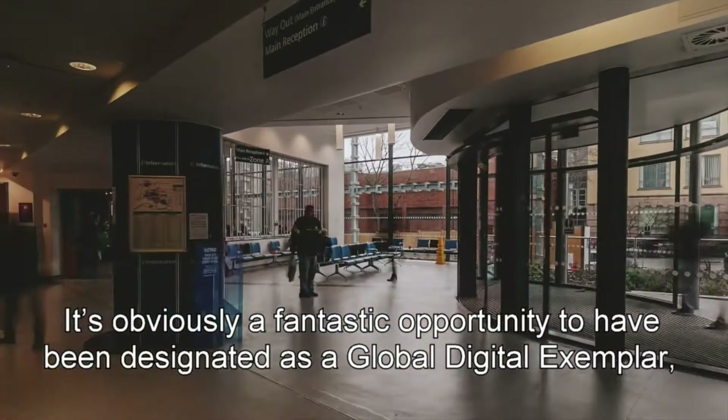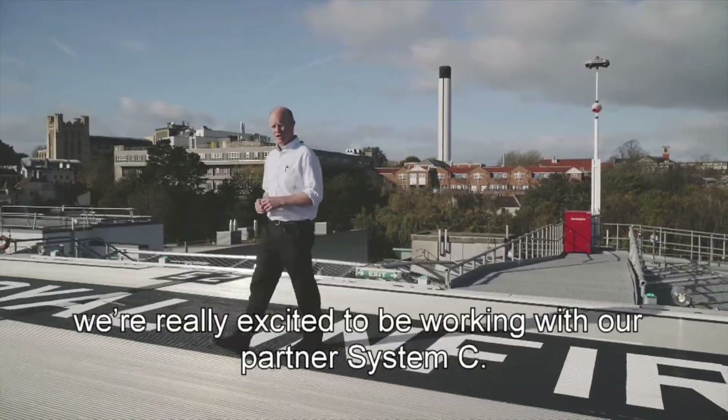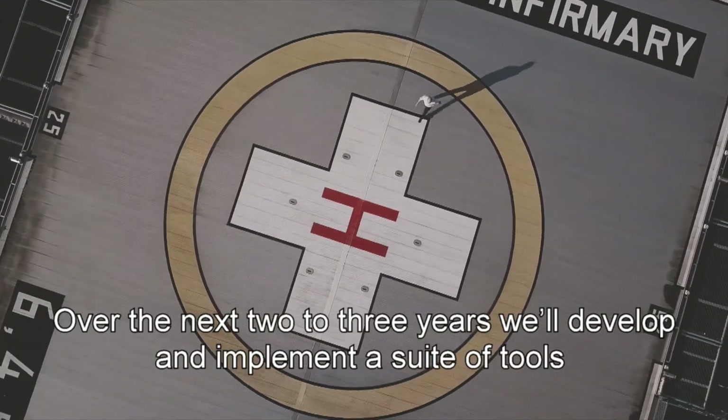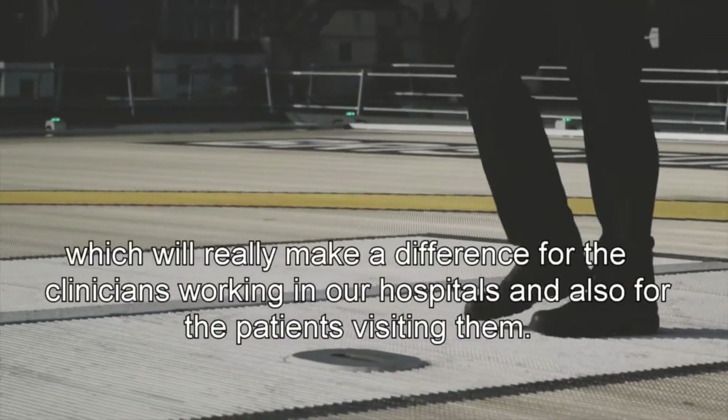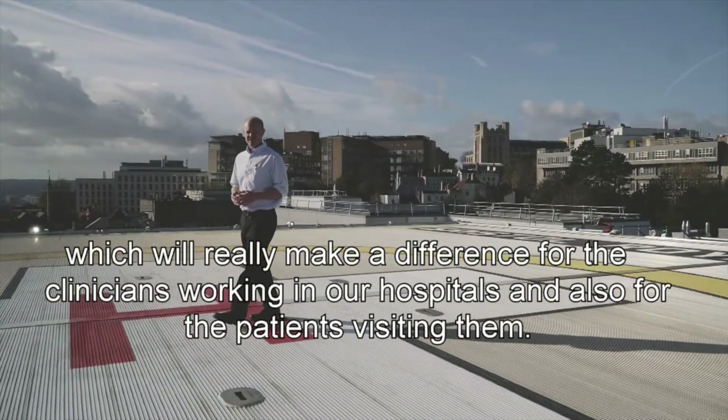It's obviously a fantastic opportunity to have been designated as a global digital exemplar and we're really excited to be working with our partner System C. Over the next two to three years we'll develop and implement a suite of tools which will really make a difference for the clinicians working in our hospitals and also for the patients visiting them.